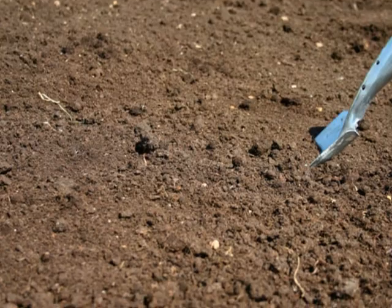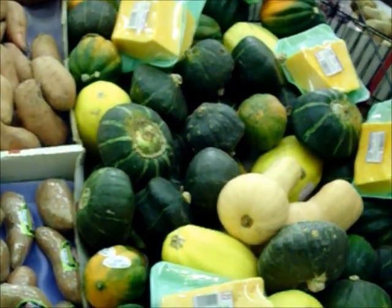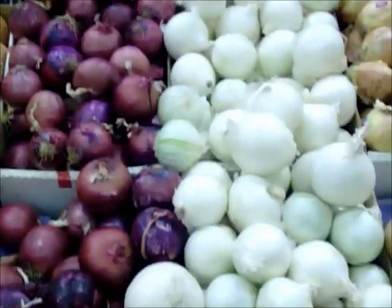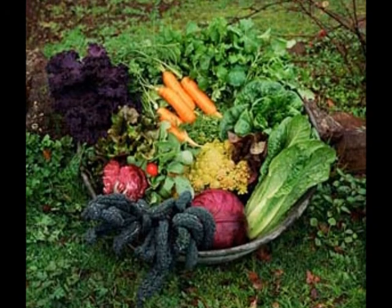Plants need healthy soil to produce healthy food. Much like a person, they can grow and get big on poor nutrition, but the plant won't actually be as healthy. Plants, like people, need a balance of nutrients, which they can only get from the soil. The superior flavor of your garden vegetables is proof.